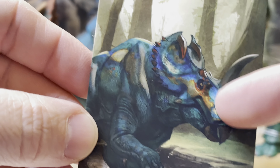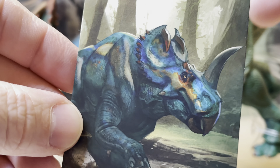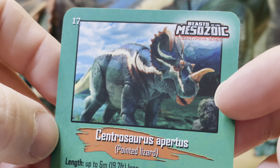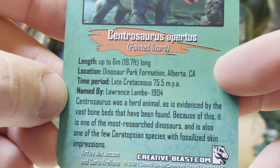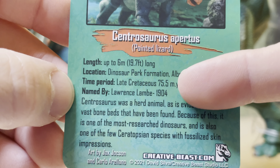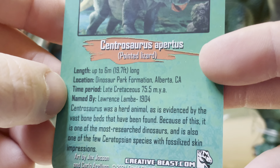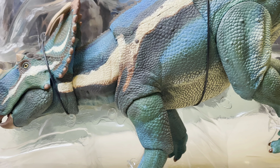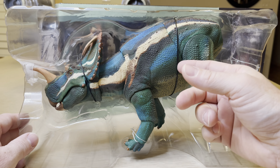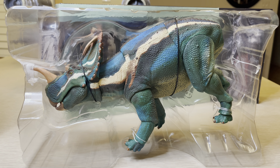That is so gorgeous — just like taking a walk through the swamp. Look at the mud. Where the orange and the yellow meets the blues and the teal — oh, the gorgeous colors. And here on the back, we have the profile card: Cintrosaurus Apertus, 'Pointed Lizard.' All that information again, and look here — named by Lawrence Lamb in 1904. We are going to remove all the packaging from the dinosaur and attach the tail.